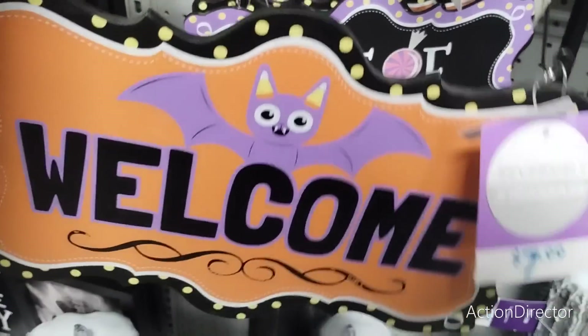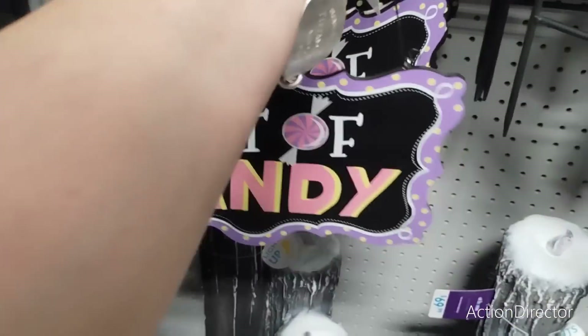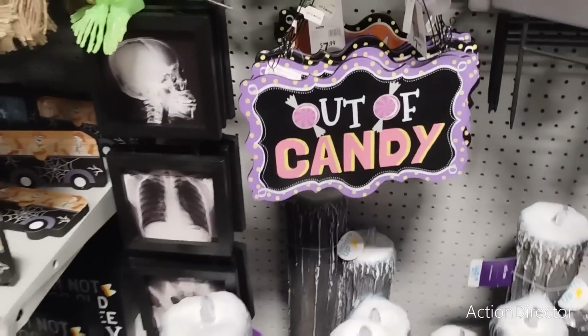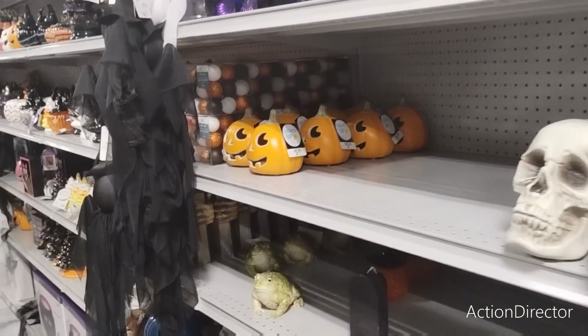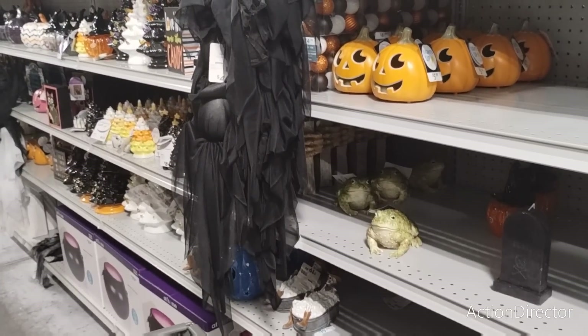Before someone gets mad in the comments — this is a reversible sign. You have 'Welcome' on one side, and when you're out of candy: 'Party's over, go home!' There is still more to cover in Halloween — I'm just down an aisle where we've covered a lot of it, but I will go to another section.